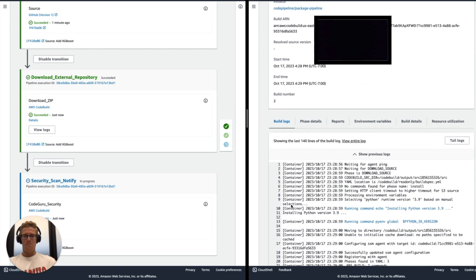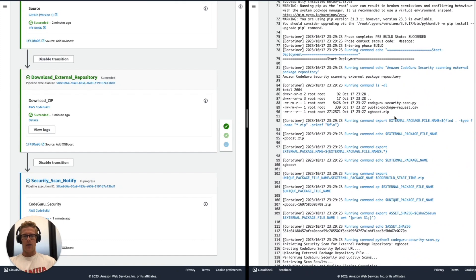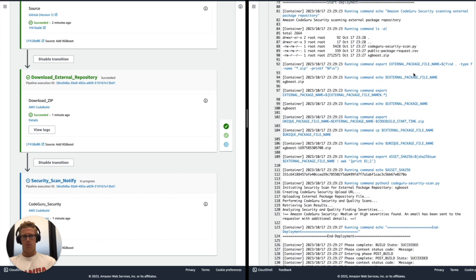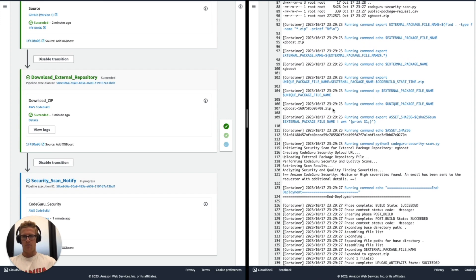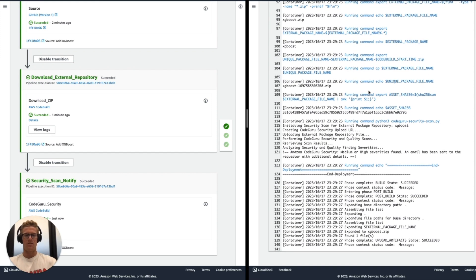As we explore the build logs for the security scan and notify stage, you will see we have the ingestion of some files from the previous build stage so we can execute the logic within our security scan and notify stage. We're doing some extraction of file names and creating a unique file name — you see this unique XGBoost file name — because if we deem that the public package is InfoSec approved with severity findings less than medium, we will publish to AWS CodeArtifact, and the asset name needs to be unique there, hence the unique random identifier for the XGBoost zip file.